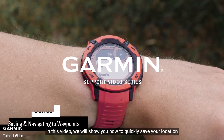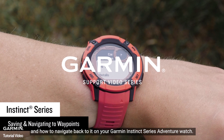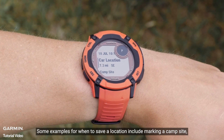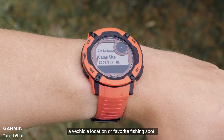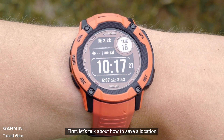In this video, we will show you how to quickly save a location and navigate back to it on your Garmin Instinct Series Adventure watch. Some examples for when to save a location include marking a campsite, a vehicle location, or a favorite fishing spot. First, let's talk about how to save a location.